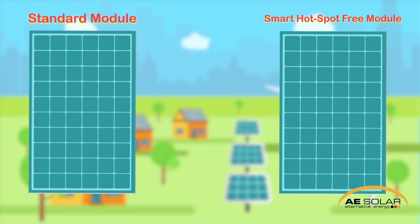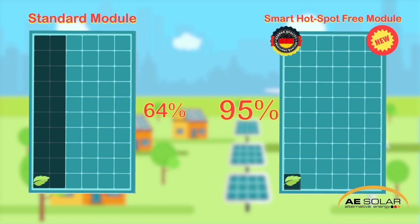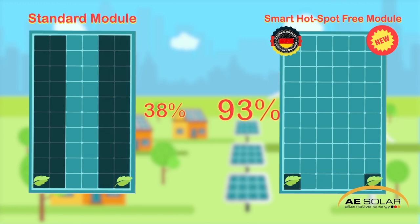Let's compare this to the first ever hotspot-free modules from Germany. Because of the daisy chain design, a standard module loses about 30% when shaded on only one cell. The German-engineered AE Solar modules lose only 5% power production. When there is even more shade and another string is affected, the standard panel loses about 70% of its power – that's huge – and the German AE panel loses only 7% in total.